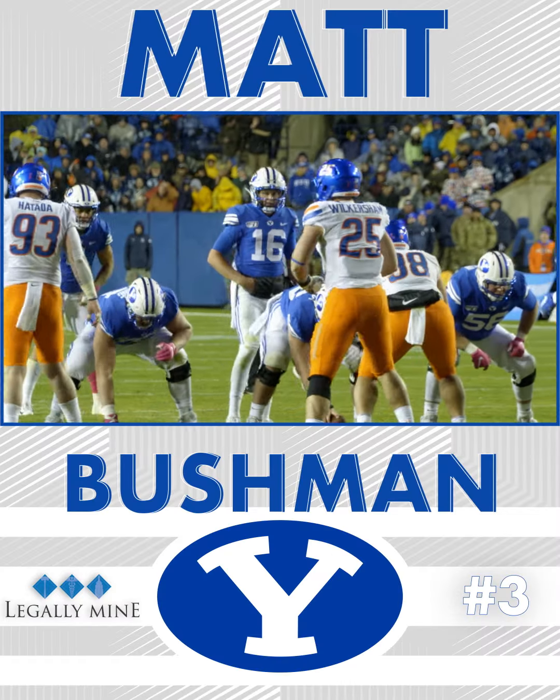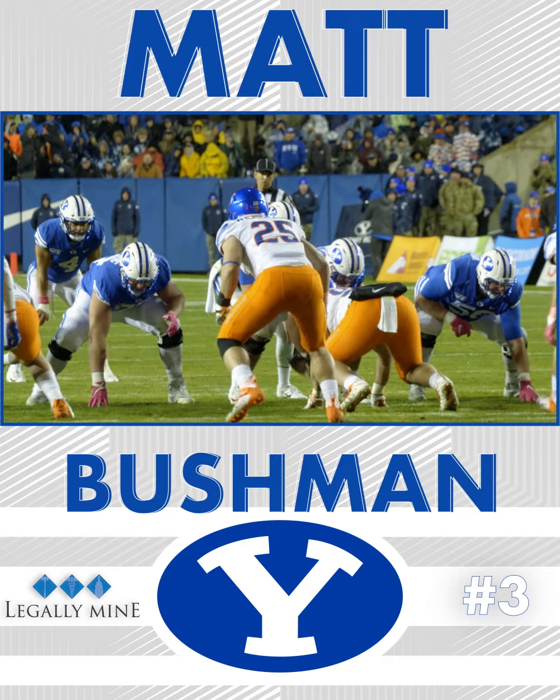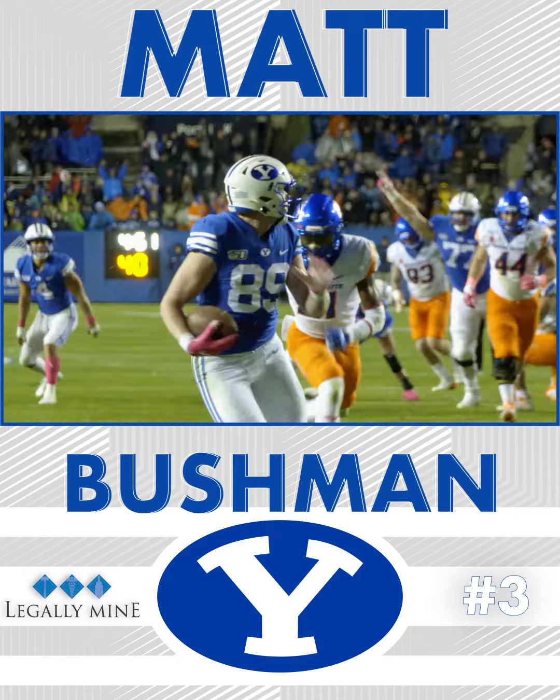Romney, with Katoa behind him, goes under center with double tight to the right. Romney takes his drop, throws on the seam to Bushman — they got him for the touchdown! What a play call on fourth and one.